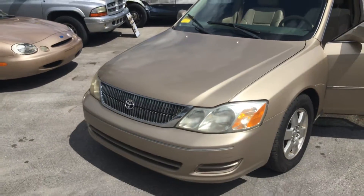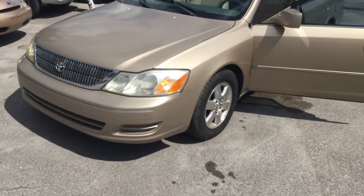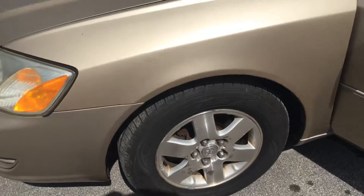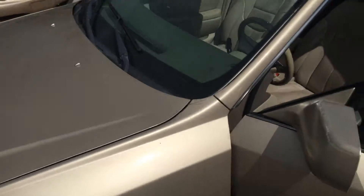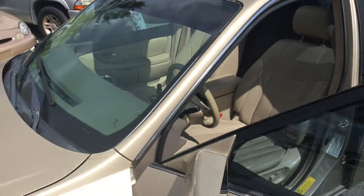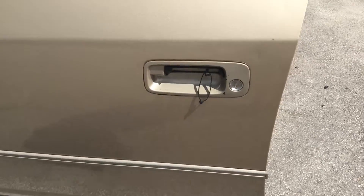Paint looks fair. Headlights are a little dull. Got four matching alloy wheels with good tires. It's got minor dings and dents all around. Driver side door handle is broken.